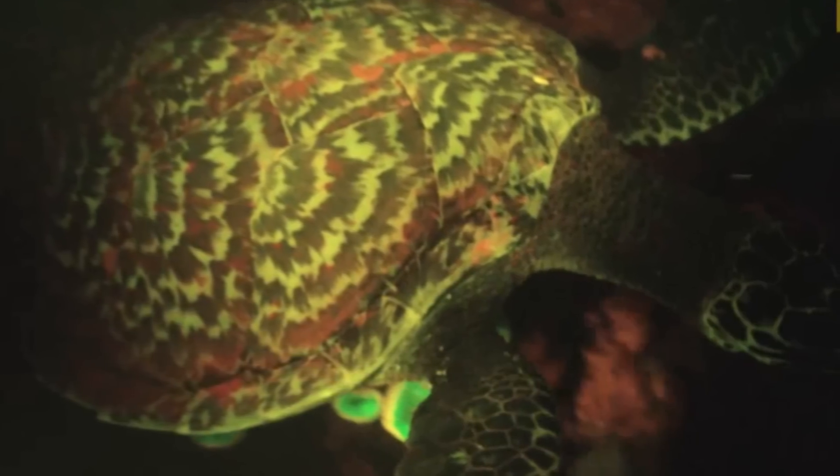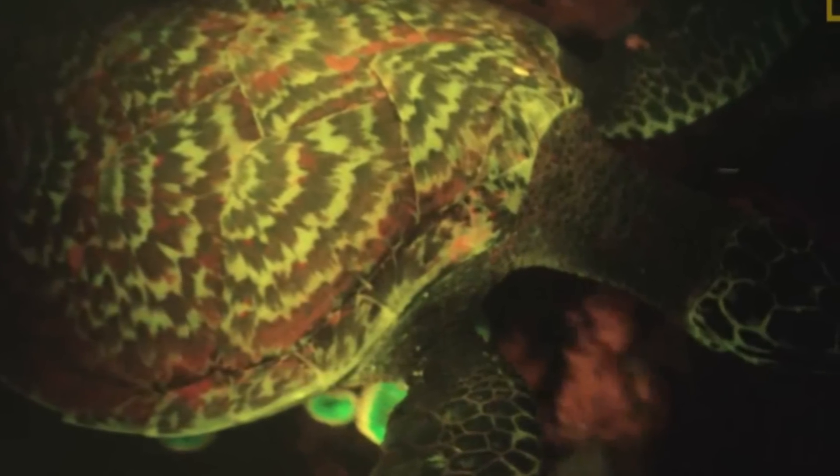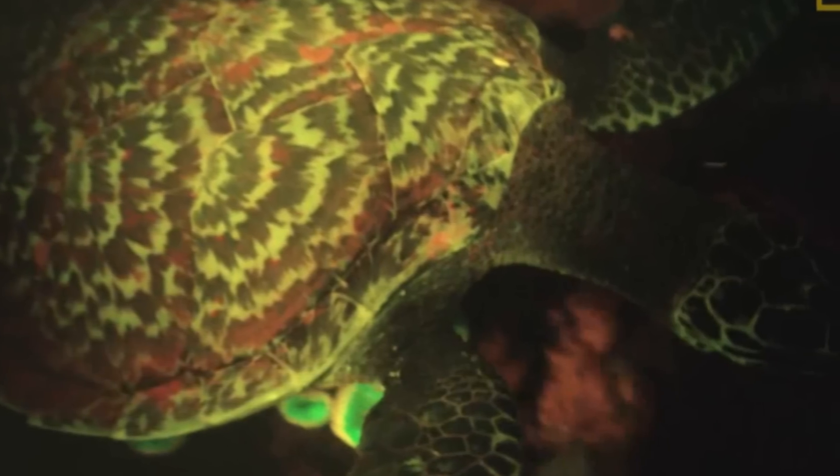And then there's the obvious — the bigger and brighter you are, ladies love it. But seeing these lights on a turtle or a reptile, this was never expected, never documented before.